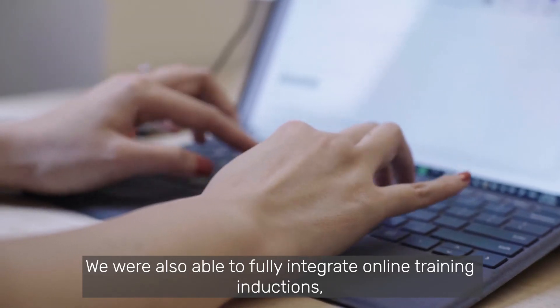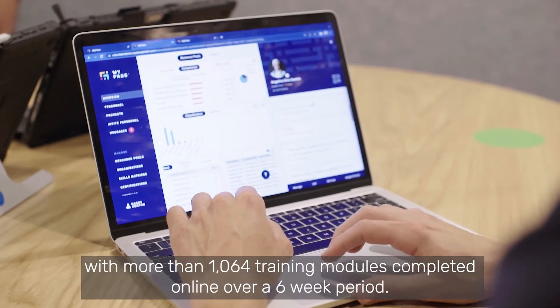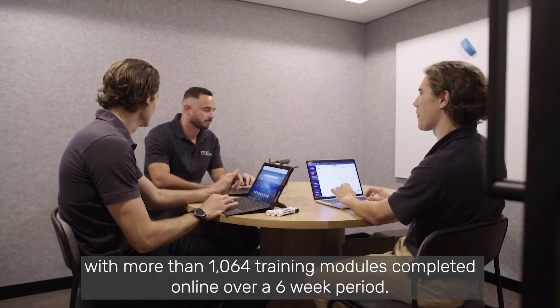We were also able to fully integrate online training induction, with more than a thousand training modules completed online over a period of six weeks.